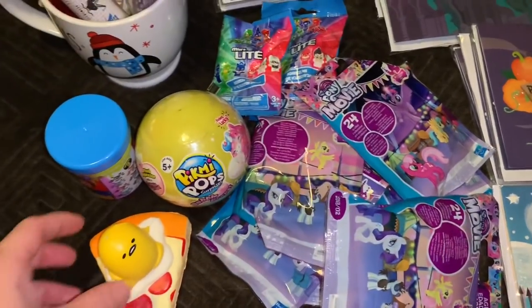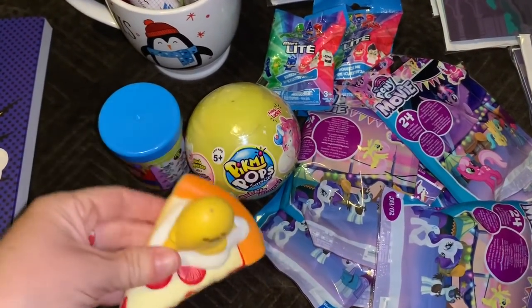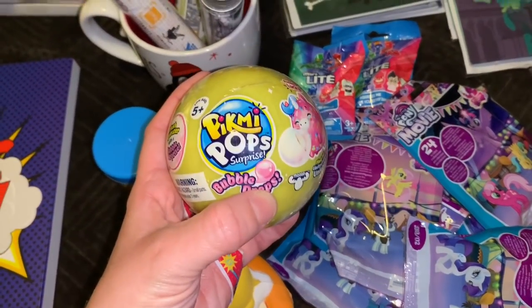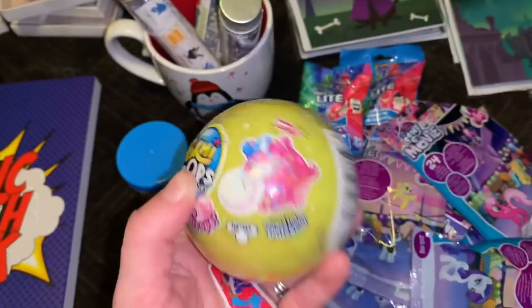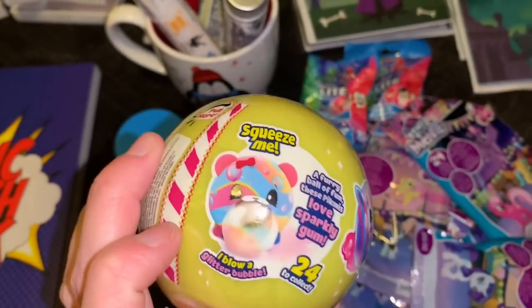Our little toys — this squishy guy, my daughter got into that already. This is a Ryan's World Goo — I hate goo. This is a Pick Me Pops Surprise Bubble Drop. Oh, that sounds really weird. Is that a squishy guy? Oh my God, I don't know what that is. Oh, that's cute.